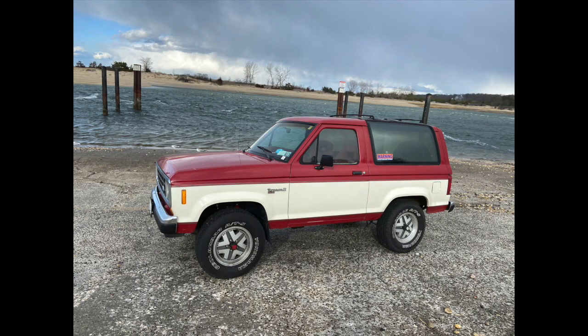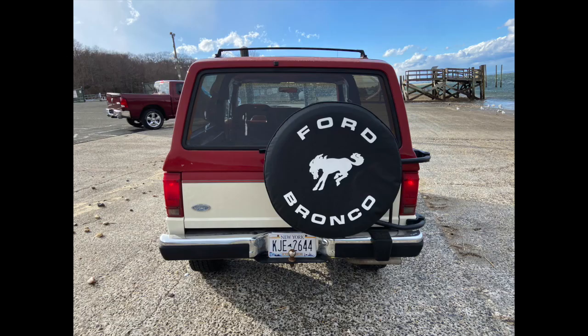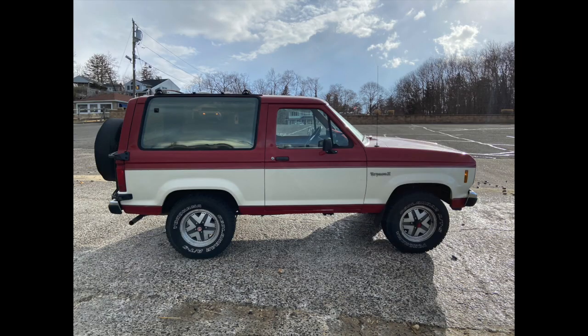The paint appears to be original and in really good shape. It still hasn't been completely detailed and you can see it shows very well. As we walk around the truck from the driver's side to the back and then to the passenger side, you'll notice it's very straight and it's rust free and it's in decent shape.